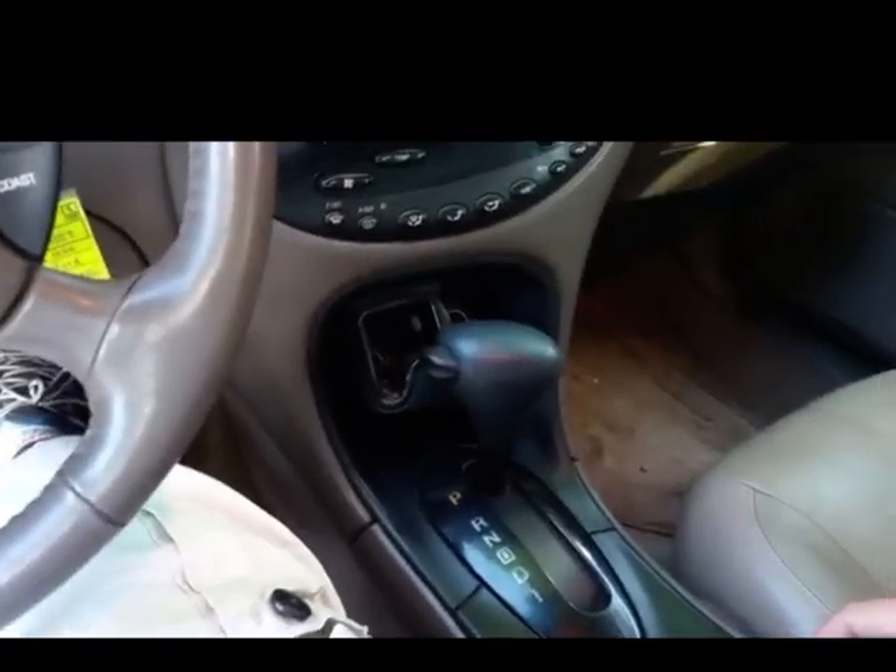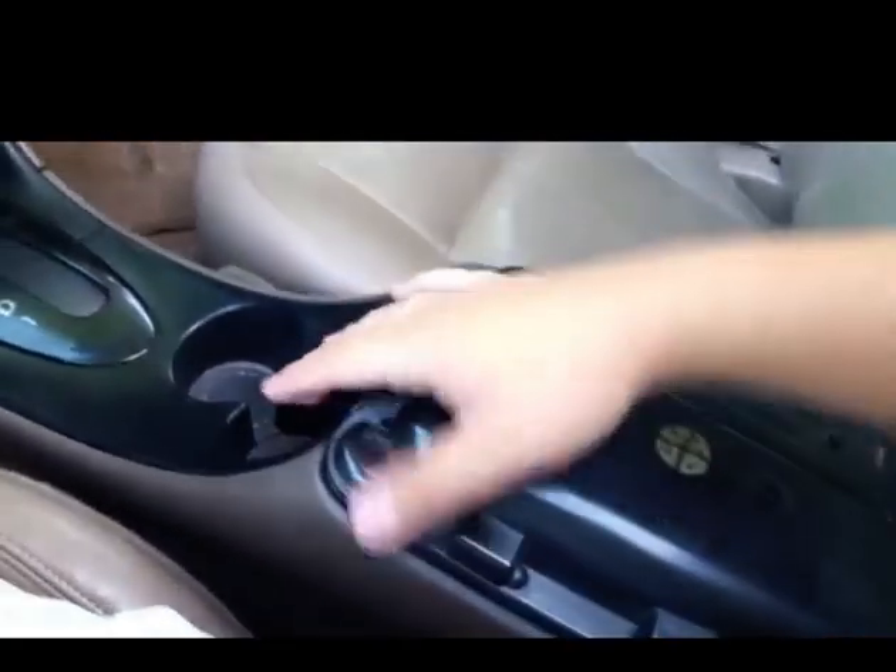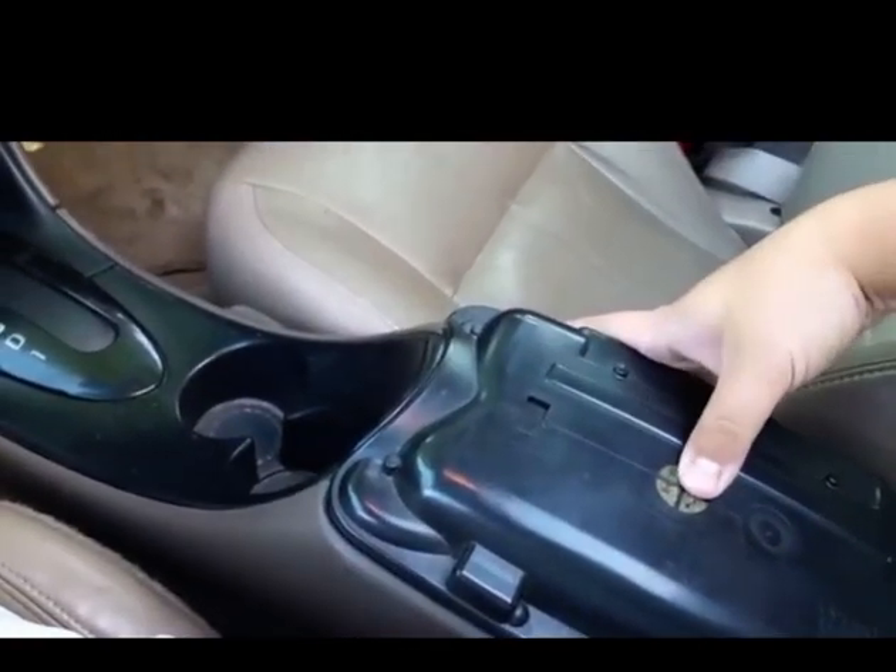I just changed the transmission fluid. It has a functioning moonroof. The tan leather trim piece that came off of the console just broke off, probably because of the heat warping. So let's go ahead and turn on the automatic headlights as well as the hazards.